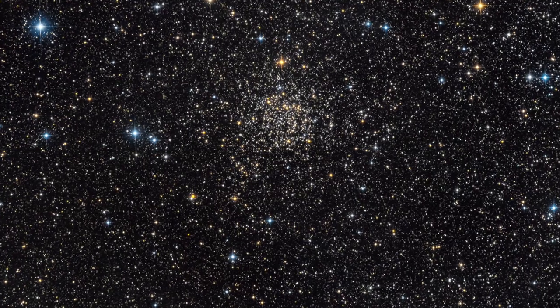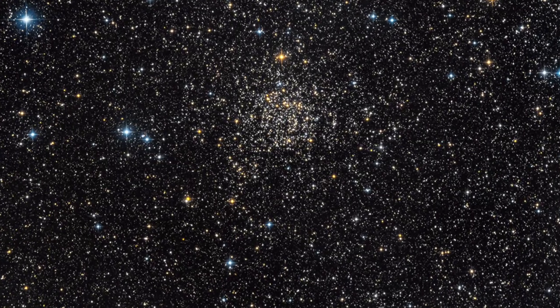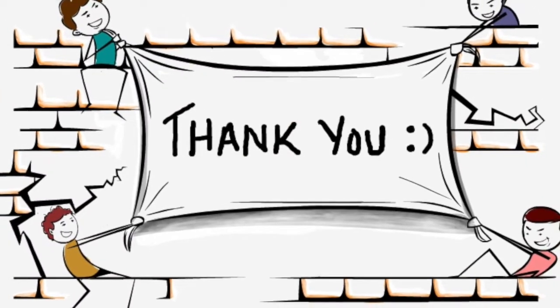In conclusion, constellations are made up of stars that are different levels of brightness and color due to black body radiation. I hope you enjoyed my presentation. Thank you for listening.